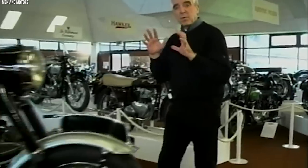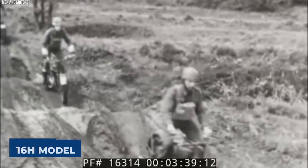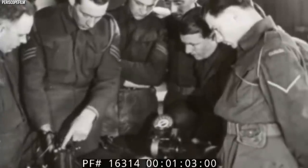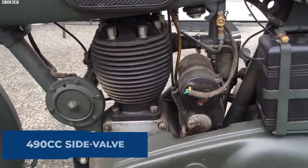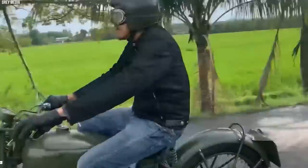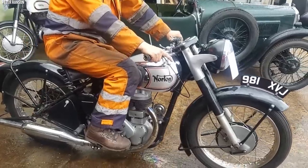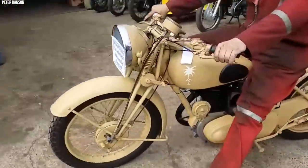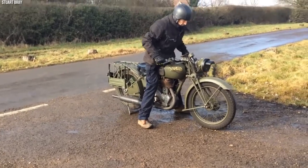Norton, a stalwart of British motorcycling, made a significant contribution to the military effort in both World Wars with their sturdy and reliable 16H model. The nomenclature 16H signifies 16-horsepower and home model, distinguishing it from its colonial counterpart built for harsher overseas conditions. Powering the Norton 16H was a 490cc side-valve single-cylinder engine paired with a four-speed gearbox. The 16H's robustness was enhanced by a strong frame and long-stroke engine design, providing ample torque for carrying heavy loads. It also featured a unique saddle tank design that lowered the motorcycle's center of gravity, improving stability and handling.